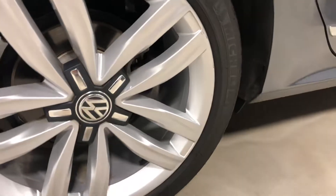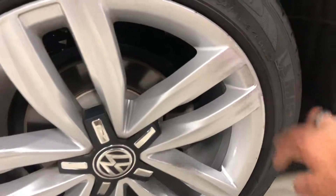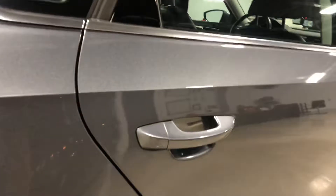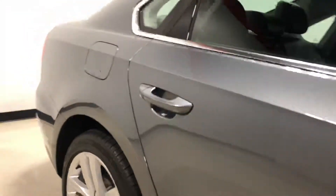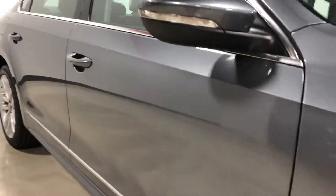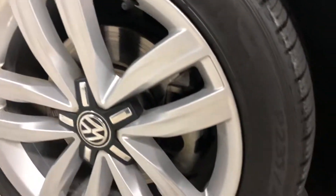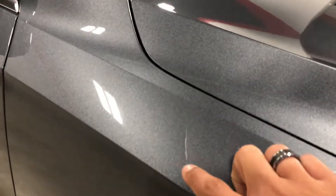That wheel is in good shape, though it has a few little scuffs right there. This side of the car is straight with no door dings or anything like that that stand out. This wheel here is also in good shape without any wheel rash. It does have a scratch that's been touched up right there.